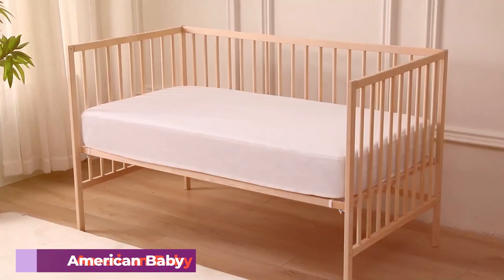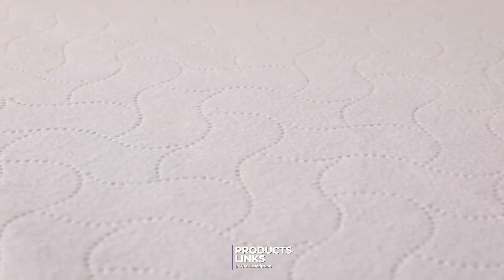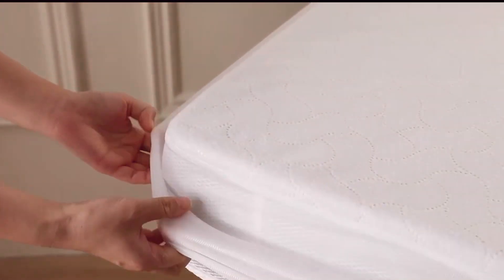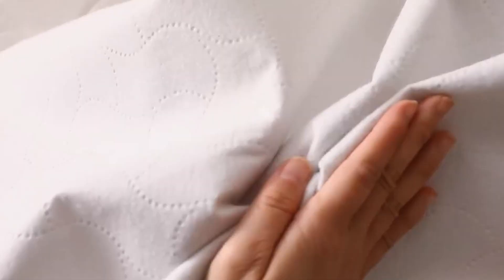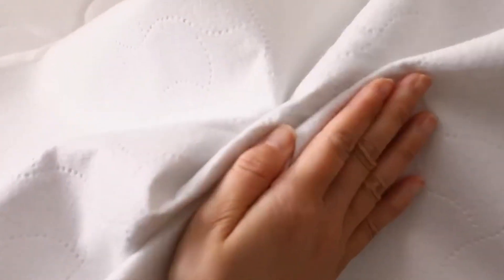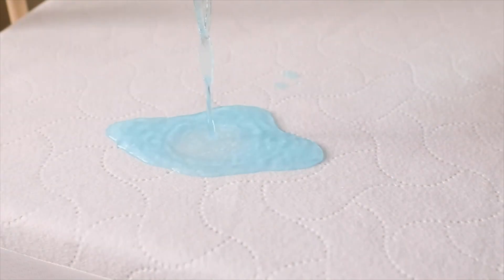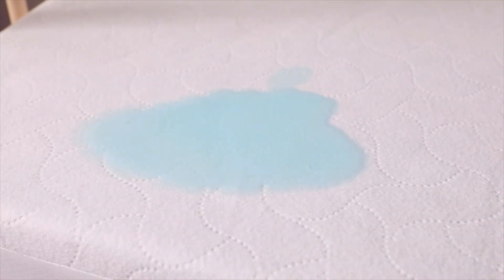Number two: American Baby Company Waterproof Fitted Crib Mattress Pad. The American Baby Company Waterproof Fitted Crib Mattress Pad is known for its practicality and ease of use. This pad features a quilted, soft top layer that adds a touch of extra comfort to your baby's crib. The fabric is made from a blend of polyester and cotton, offering a soft and cozy surface while being highly absorbent. The waterproof backing is designed to protect the crib mattress from spills and accidents. It has a fitted design that ensures a secure fit on most crib mattresses, reducing the chances of shifting or bunching. The elastic edges make it easy to put on and take off, which is particularly useful during middle-of-the-night changes.